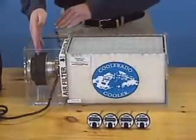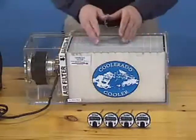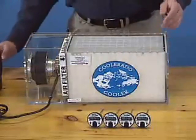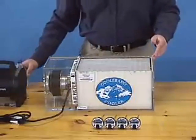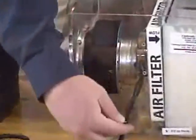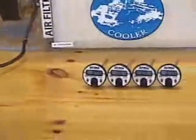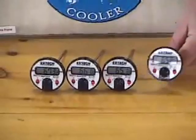Direct evaporation technology has been around for thousands of years. At Coolerado, we take a different approach. Coolerado coolers bring you fresh, cool, filtered air conditioning that is affordable to install and operate. Instead of recirculating the same stale air in your building over and over, Coolerado adds 50 to 100% fresh, cool and filtered air.